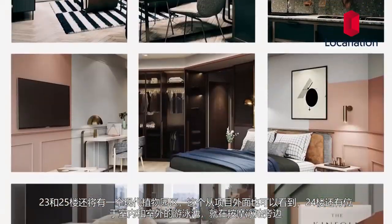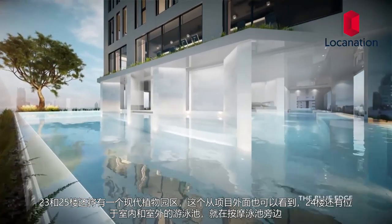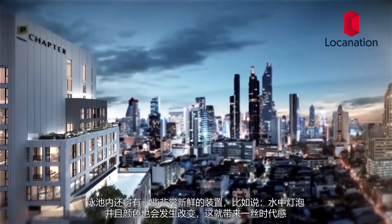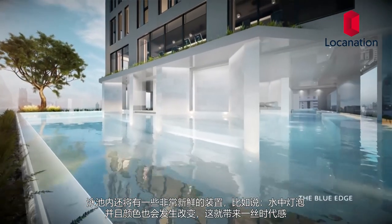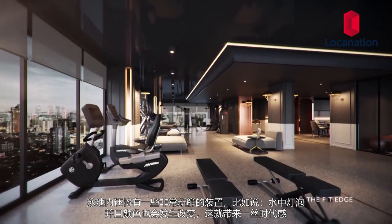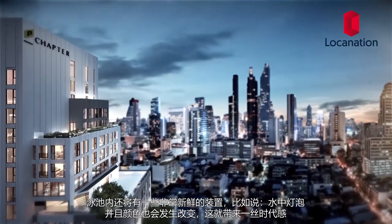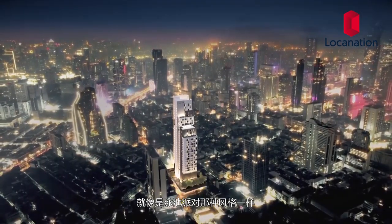The swimming pool, which doubles as an indoor and outdoor pool, will be located on the 24th floor alongside the jacuzzi. It will be packed with cool features such as underwater lights that change color, providing a modern, eccentric feel — the same way a club hosting a pool party would feel. All facilities will be open 24 hours a day.